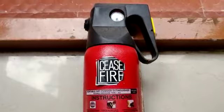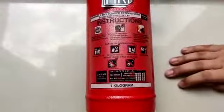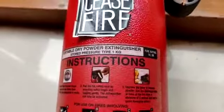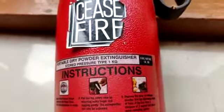This is another powder-based fire extinguisher. Its weight is 1 kg. As you can see, all fire extinguishers have their own fire rating and instructions. You have to follow all of the instructions in case of a fire.